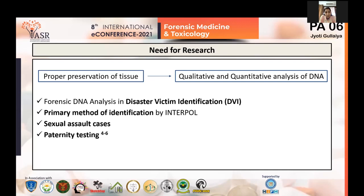DNA analysis has been recommended by Interpol as a primary method of identification alongside fingerprint and dental analysis. Especially in cases of sexual assault, properly preserved tissue allows forensic scientists to extract sufficient amounts of DNA for profiling. It is also of basic importance in paternity testing.